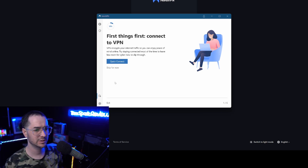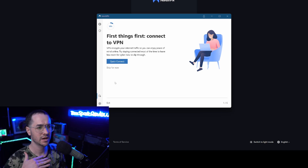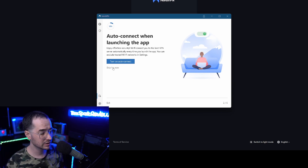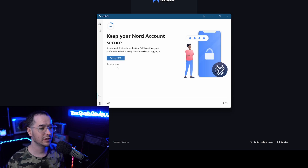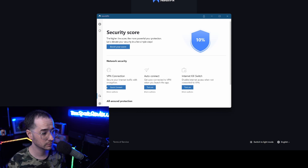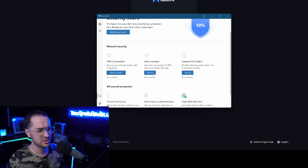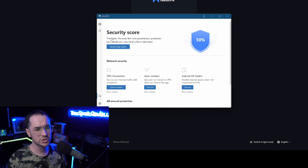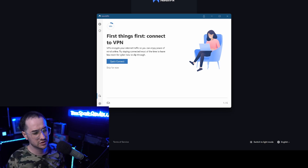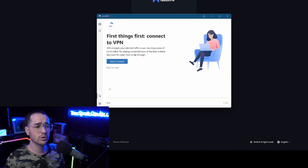NordVPN has likely designed this tutorial system because it's marketed itself toward a wide audience with varying degrees of computer knowledge. It tells you first things first on how to connect, talks about auto-connect features, how to protect your data with the kill switch, turn on threat protection, set up two-factor authentication, and use the dark web monitoring feature. It also gives you different interfaces and ways to turn on features, which is something I've never seen before, and you can boost your score by completing these features to use NordVPN to its full capacity.